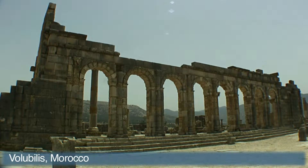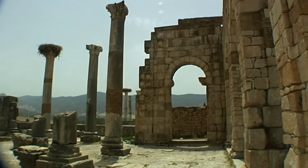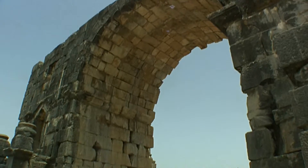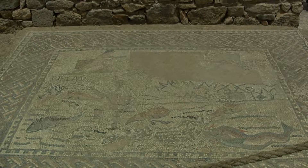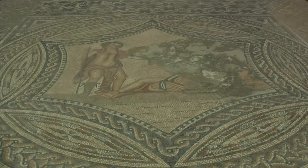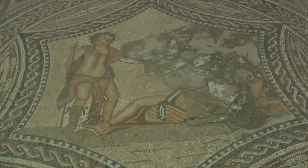We stopped at the ruins of the ancient Roman city of Volubilis. Amazingly, mosaics hundreds of years old were out in the open, completely unprotected from the outside elements wearing away at them.